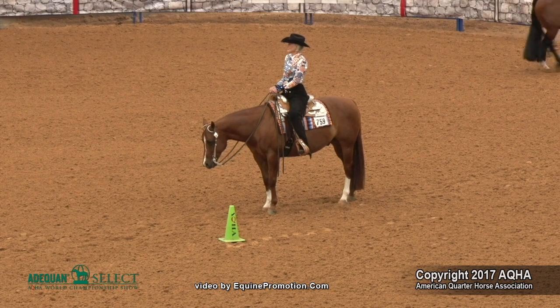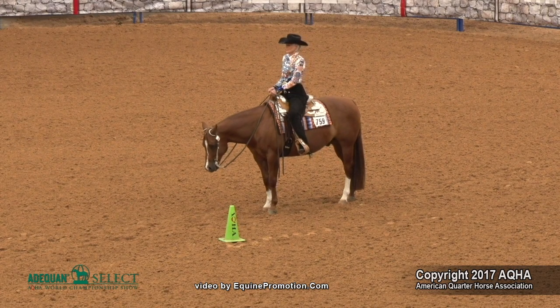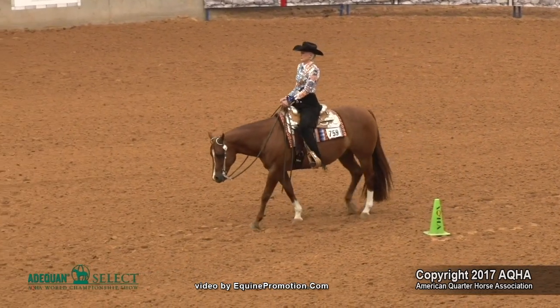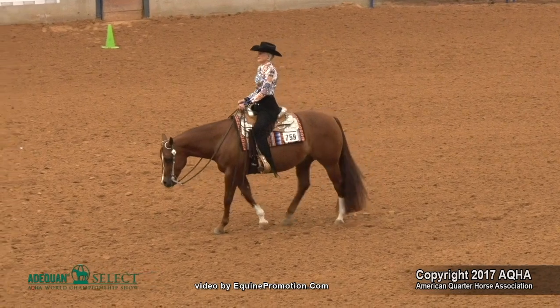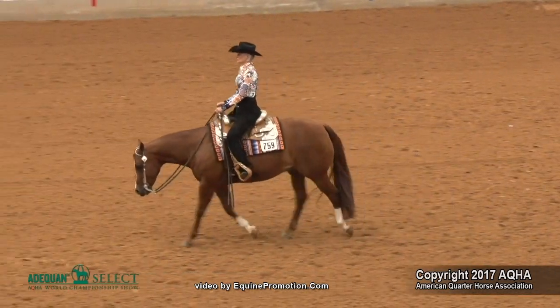Tremendous finalist group in our horsemanship class today. The winning exhibitor rides with a lot of confidence, starting out as strong as she finishes. Strong positive walk transition to an extended trot showing a lot of courage in the extended trot — a lot of confidence coming into the beginning of this pattern.